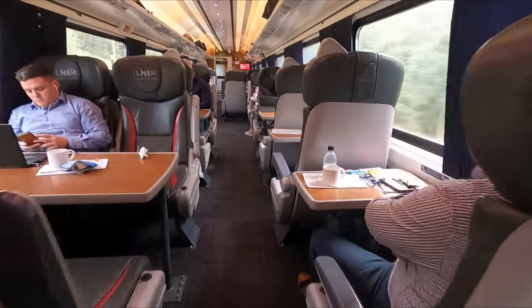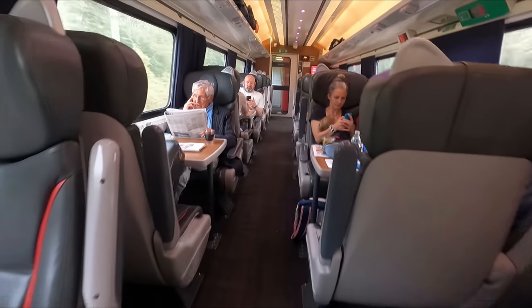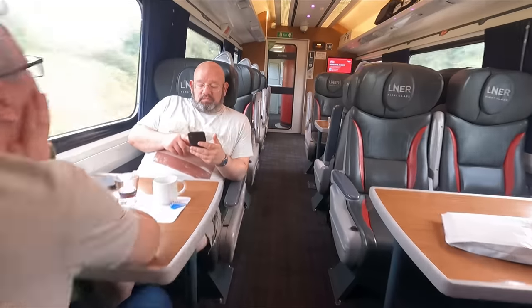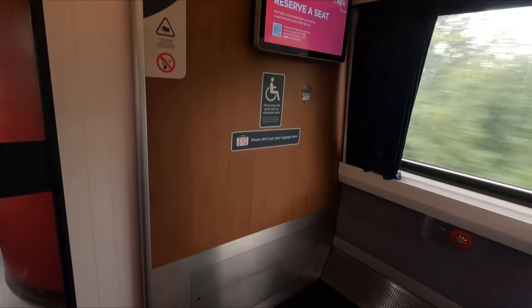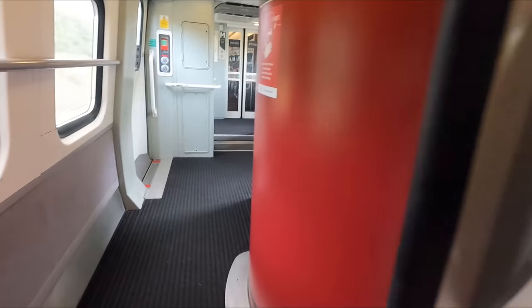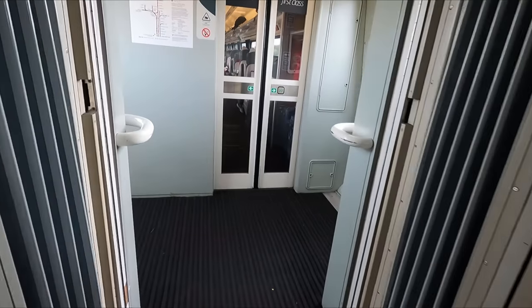I've always really been quite fond of the interiors on these trains. The Mk4 coaches last underwent a major internal overhaul between 2003 and 2005, back when Great North Eastern Railway operated these trains, with Virgin giving the coaches a cosmetic makeover in 2016.